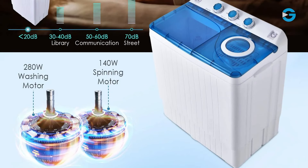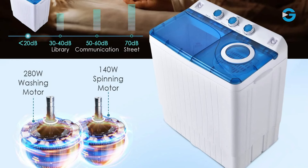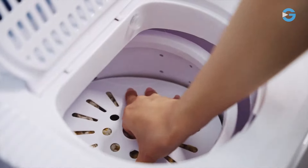With 280-watt washing power and 140-watt spinning power, this machine can tackle your laundry loads quickly and efficiently. Even more impressive is the built-in pump drain, which ensures powerful drainage even when the container or drain hole is positioned higher than the washer.